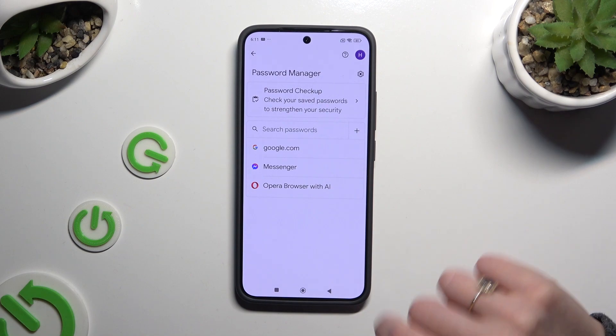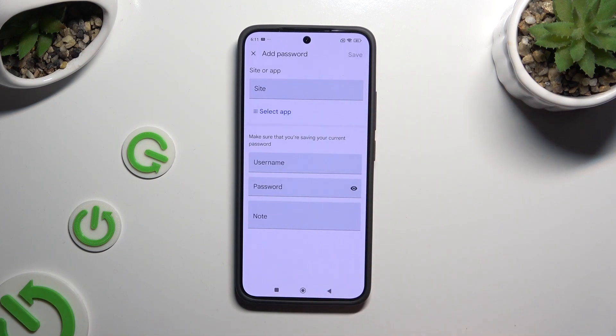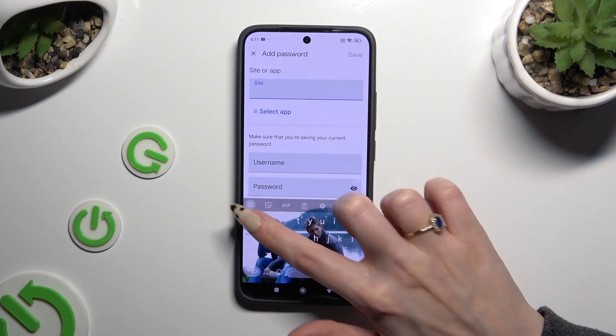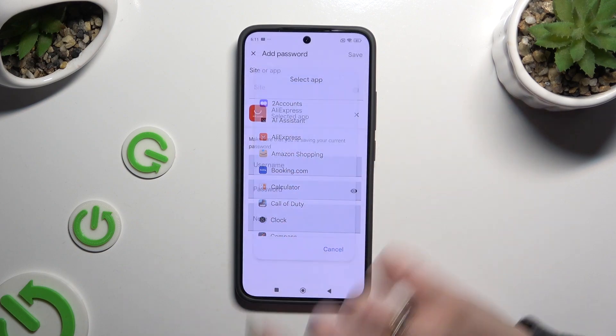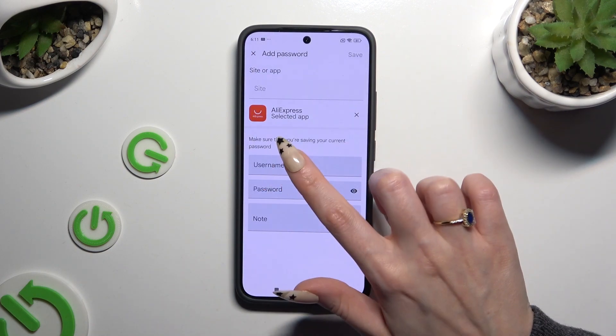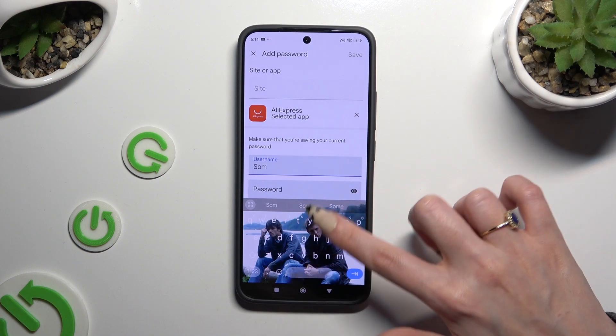After your password appears you'll be able to add any other one from those settings. To do it now, click on the plus icon next to search passwords. Then input any website or click on 'Select app' and tap on the chosen one. Now enter your username, email, or phone number.